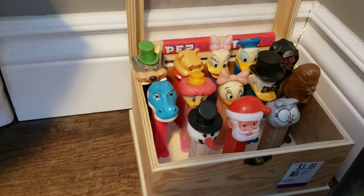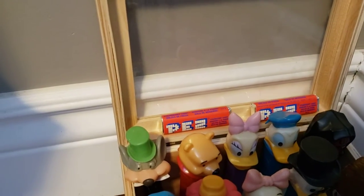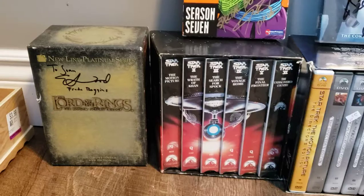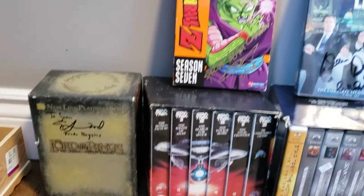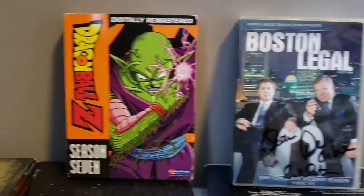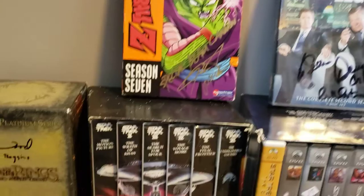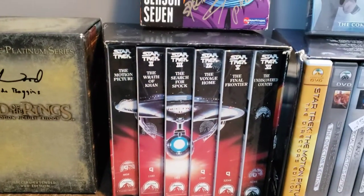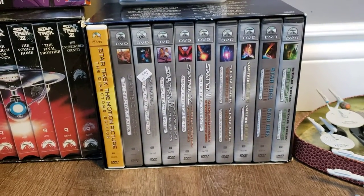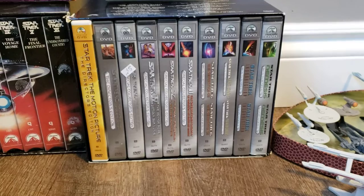Then you come over here and you see the PEZ dispensers that I bought at flea markets. There's some loose PEZ candy there. And these are my collectible and, for the most part, autographed Lord of the Rings and other DVDs. There's Dragon Ball Z with Christopher Sabat's autograph — he voiced Piccolo. There's Boston Legal Season 2 with William Shatner's autograph as Danny Crane. Here's the first six Star Trek movies on VHS. And here is the collector's edition of the first 10 Star Trek movies on DVD.